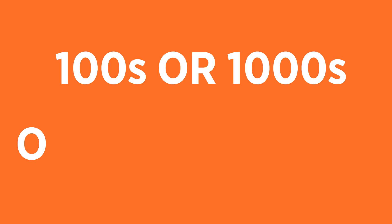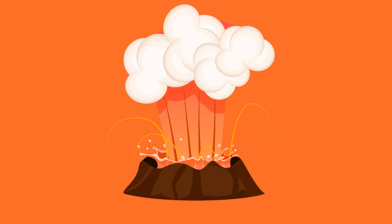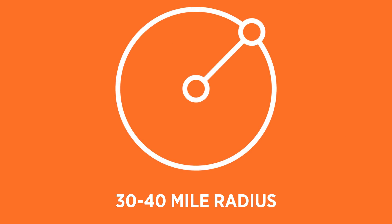If an eruption was indeed imminent, the movement of the magma through the crust would first of all trigger hundreds or thousands of earthquakes in the days, weeks, and months leading up to the final event. If the Yellowstone caldera erupted, the magma would spread across a 30 to 40-mile radius, destroying everything in its path. And that's just the beginning.